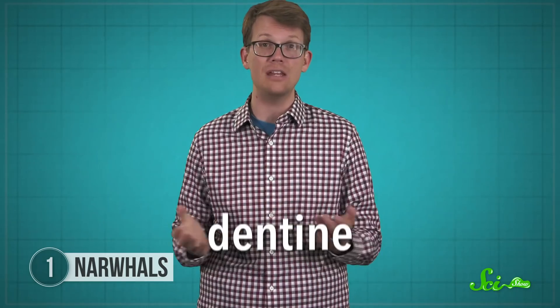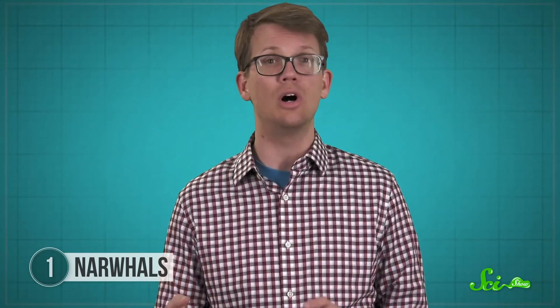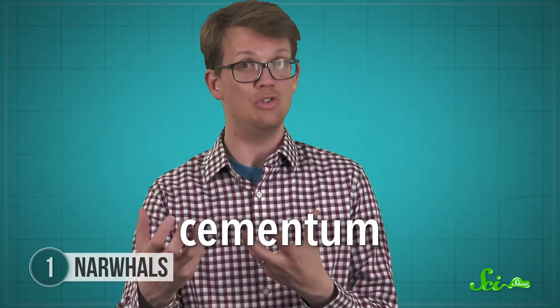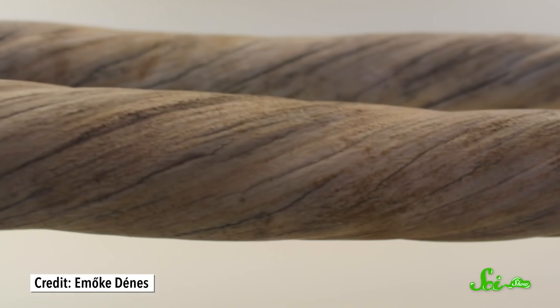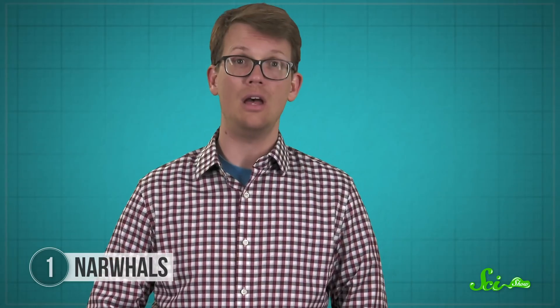So it's not your average tooth, but in some ways it is pretty ordinary. It's mostly made of dentine, which is the same hardened tissue that makes our own teeth. And where we have enamel, the narwhal tusk is surrounded by a cement-like material called cementum, which makes it really strong. But inside, there's a layer of pulp full of nerves, so it's also super sensitive. The idea of an unprotected, super sensitive tooth plunging through arctic waters might sound uncomfortable.